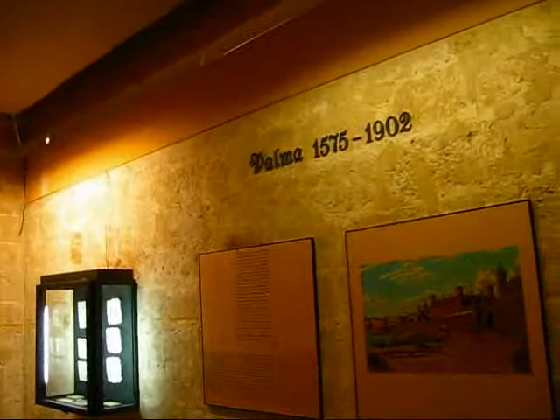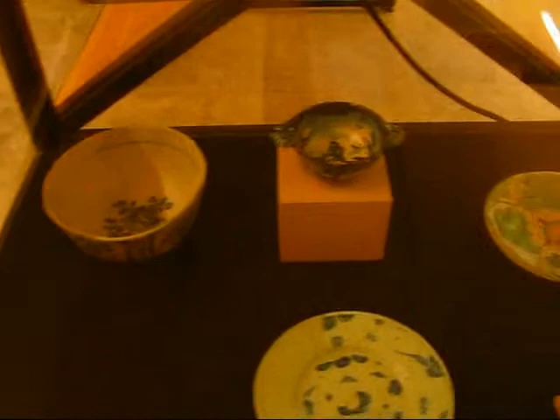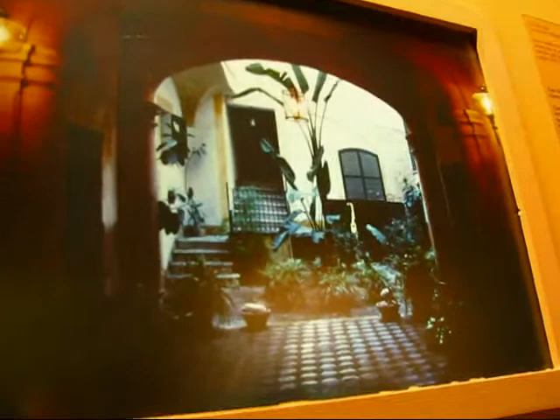Now we have Palma from 1575 to 1902. You can see that the pottery has grown a lot more elaborate. One of the unique features of Palma de Mallorca are its beautiful inner courtyards. Most of them are closed off to the public, but they're beautiful Renaissance courtyards going from 1400, 1500 to 1600, 1700.